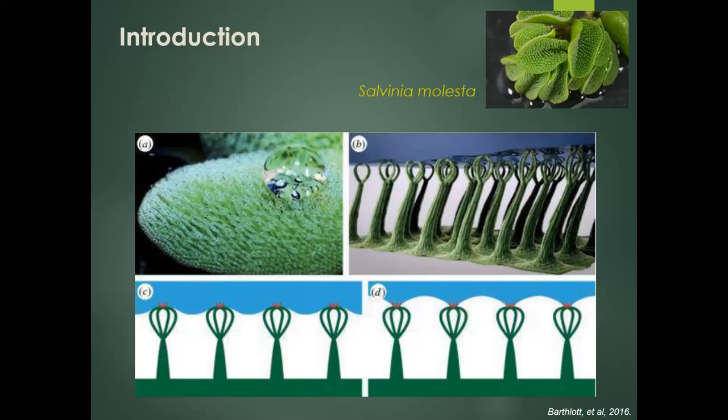Recently, fresh leaves of the floating fern Salvinia molesta have been reported to be both superhydrophobic and superhydrophilic — the Salvinia paradox — and this is attributed to the plant's unique and sophisticated egg-beater-shaped trichomes.